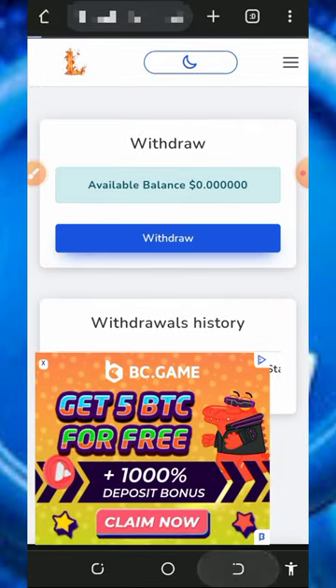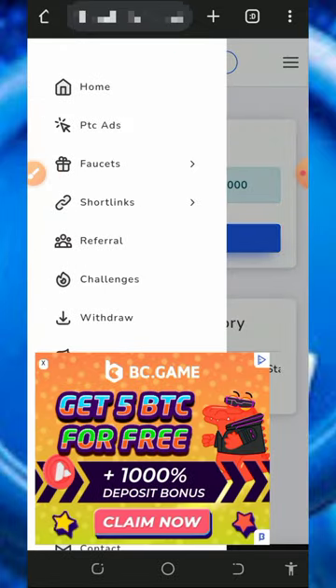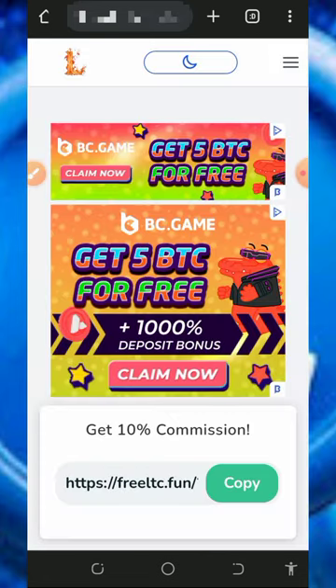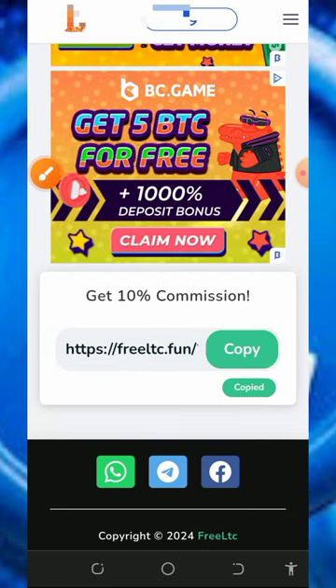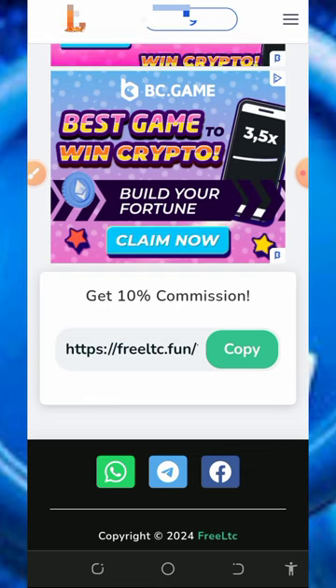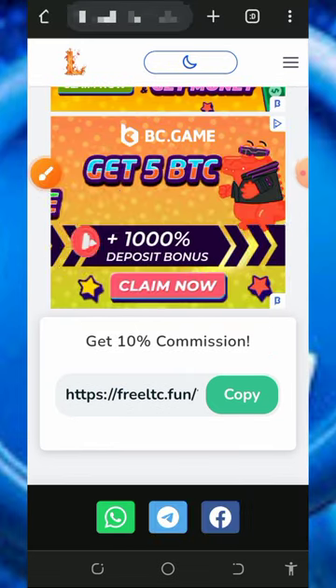You can also earn more by inviting your friends. Tap the referral button on the screen and it will take you to your referral page. Copy out your referral link, share it with friends on social media like Facebook, Instagram, and WhatsApp — and you'll earn up to 10 percent of whatever they claim from this website. This is another nice way of earning from the platform.